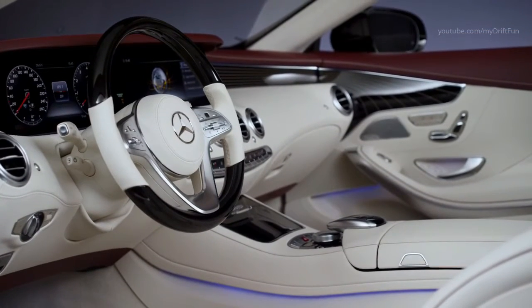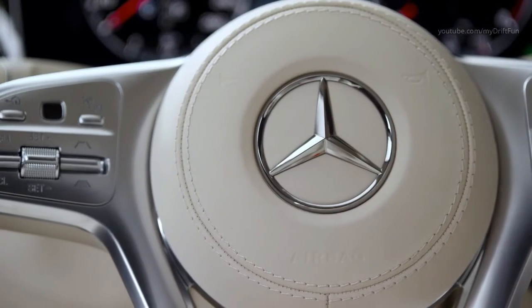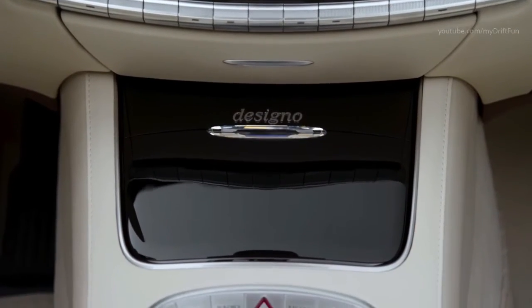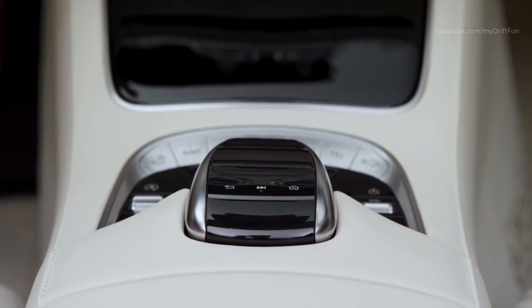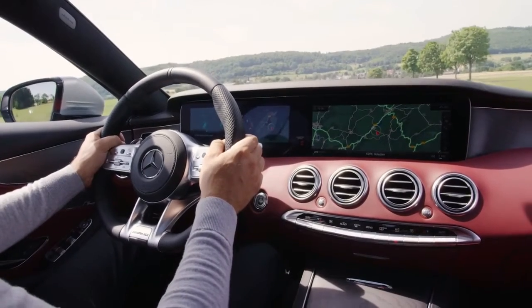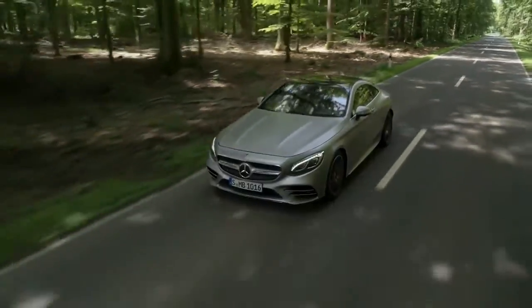Inside, the digital dashboard has been updated with two new 12.3-inch screens joined together under one glass panel, like the E-Class. The driver can now view additional information on the digital instruments. A new, easier-to-use steering wheel design sees the cruise control stalk removed and replaced by wheel-mounted buttons. New tech includes enhanced voice control and an Energizing Comfort Control system that sets up the seats, lighting, temperature and music across six programs designed to enhance occupant well-being.